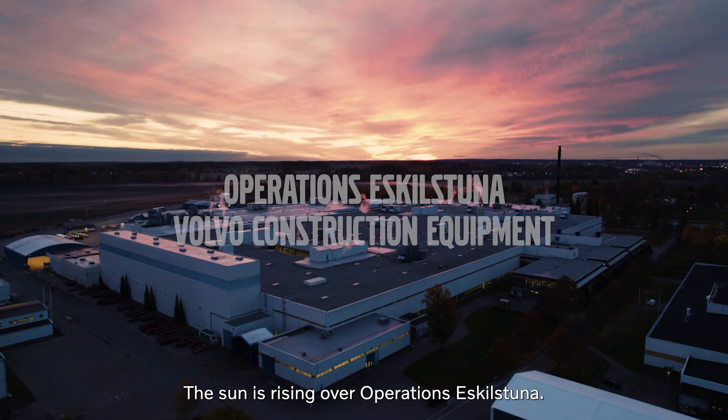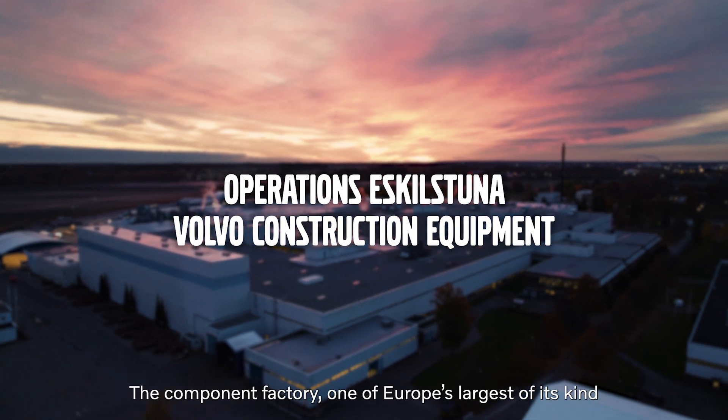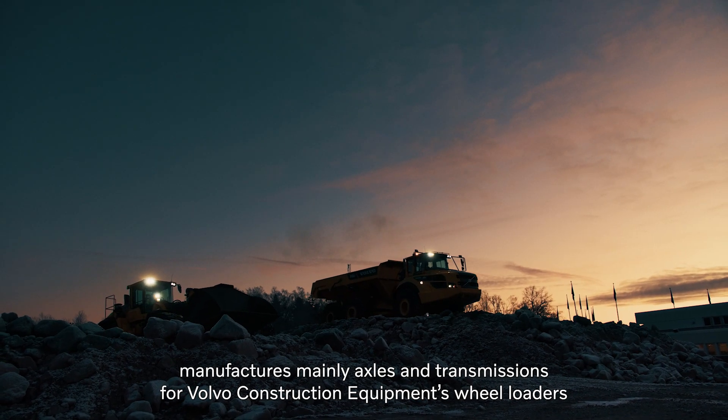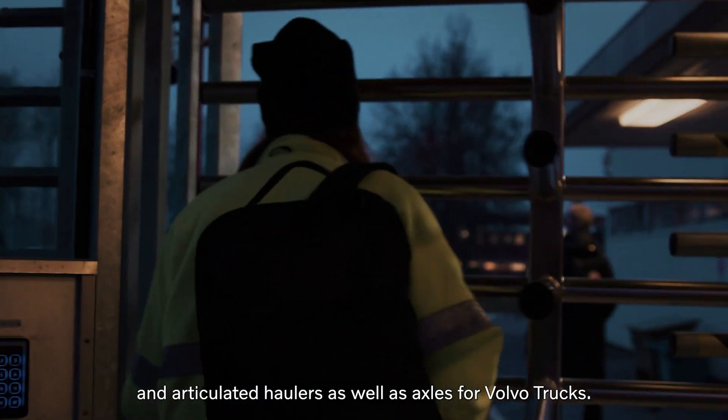The sun is rising over Operations Eskilstuna. The component factory, one of Europe's largest of its kind, manufactures mainly axles and transmissions for Volvo construction equipment, wheel loaders and articulated haulers, as well as axles for Volvo trucks.